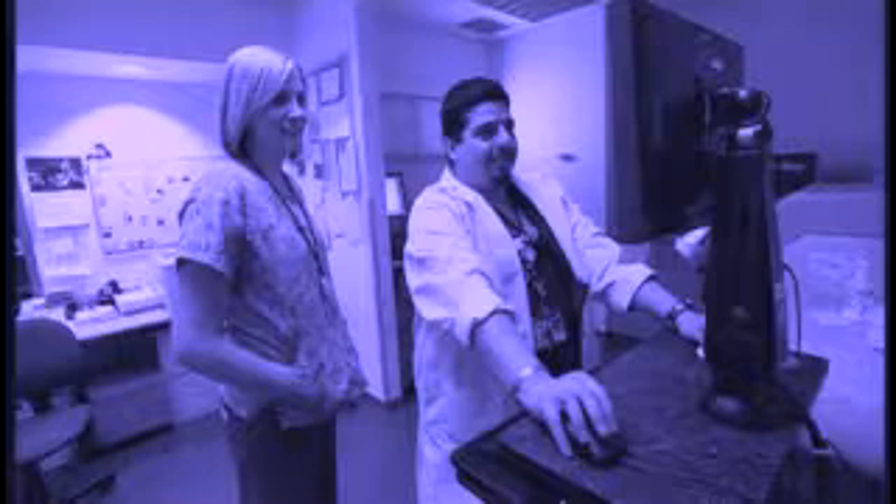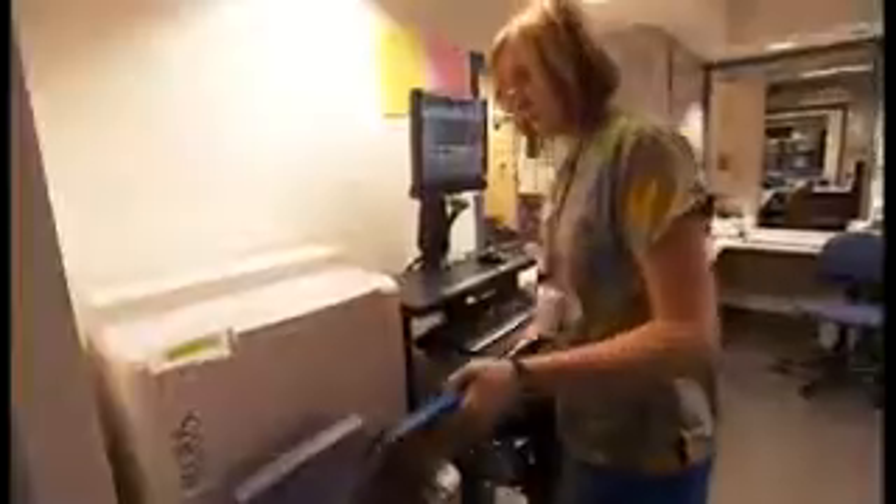Jenna Scoville sees what others can't. As a radiologic technologist, she makes images which help doctors get an inside look at injuries and illnesses. My name is Jenna Scoville. I'm a radiology technologist. I work at Connecticut Children's Medical Center, and I take x-rays of children and make their lives better every day.